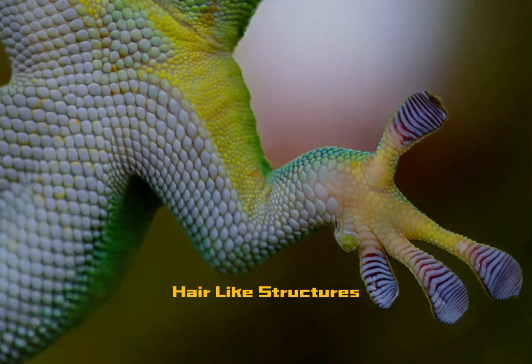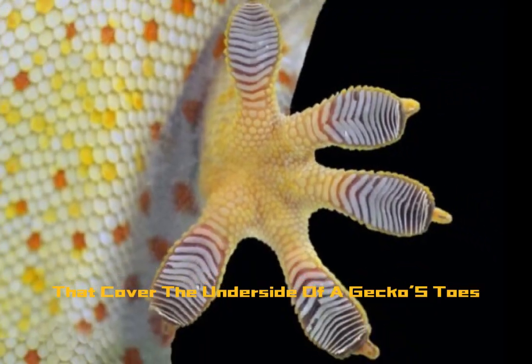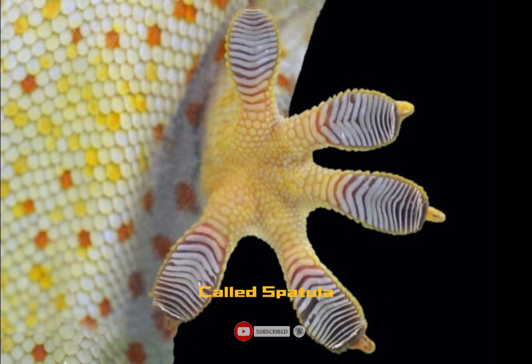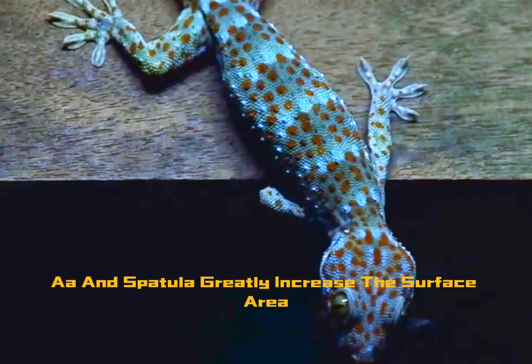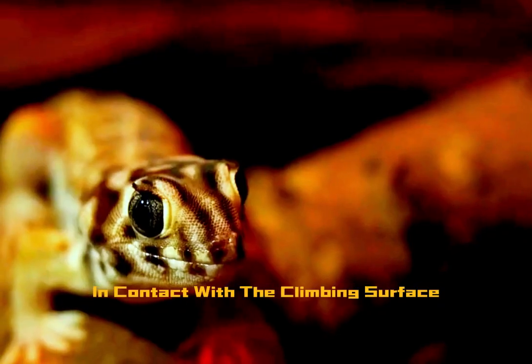Setae are tiny hair-like structures that cover the underside of a gecko's toes. These setae branch out into even smaller projections called spatulae. Collectively, the numerous setae and spatulae greatly increase the surface area in contact with the climbing surface.